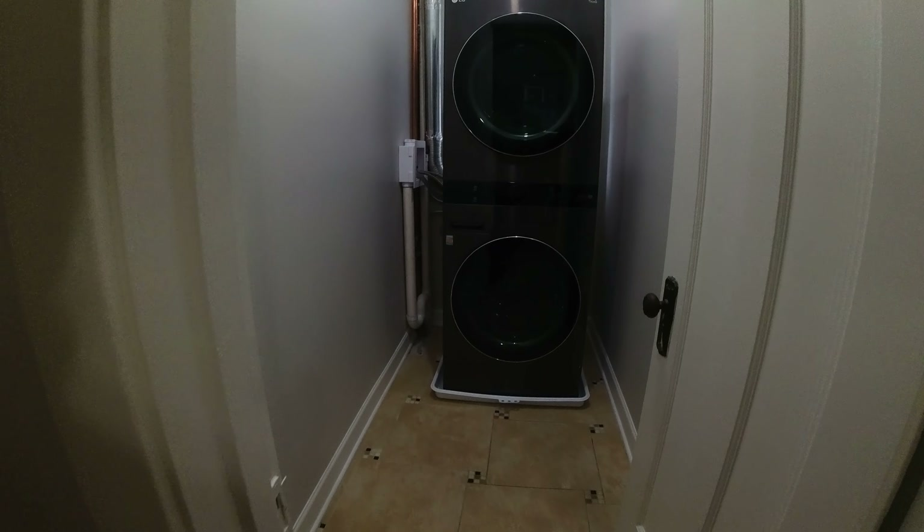Bedroom number two — nice hardwood floors and the windows in here are really big, so it's going to be nice and bright. Let me show you this closet. The closet in the next bedroom is the same as this one, so you have these two bedrooms separated by that closet.